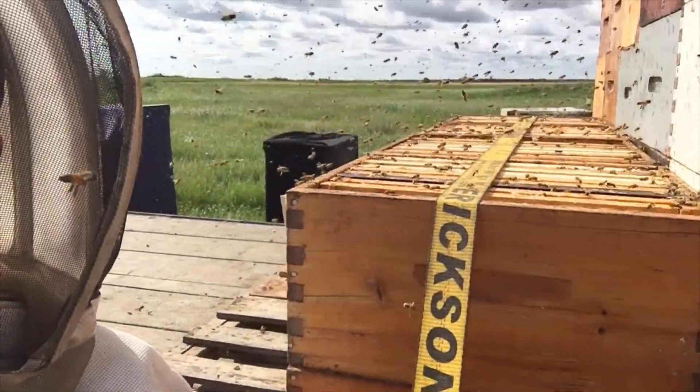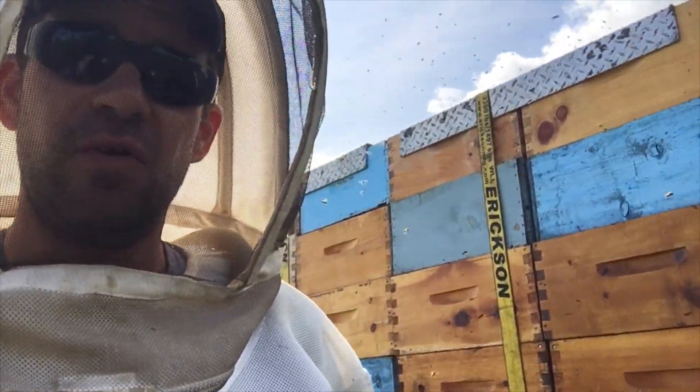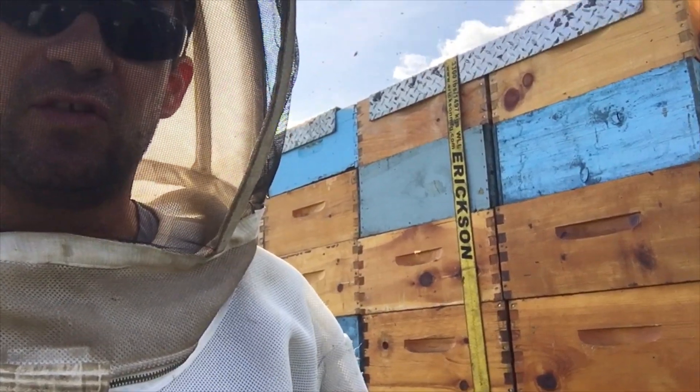We've been here for about 35 minutes and they have found the equipment, and I'd call this — we're moving into that hot, heavy robbing situation.